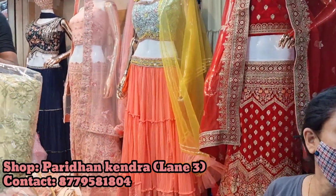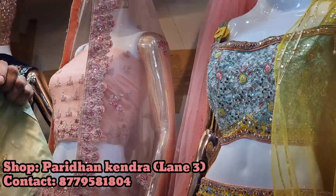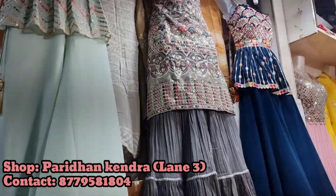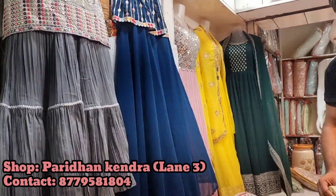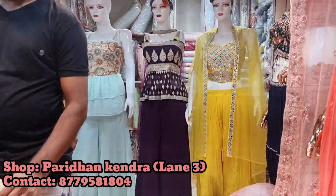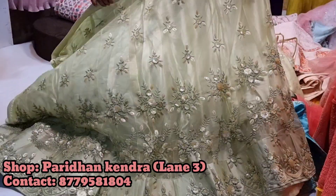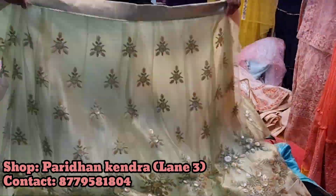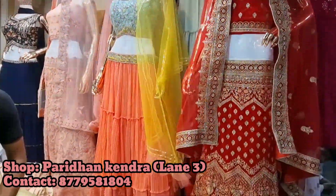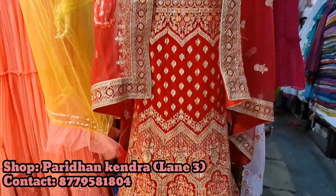Next to that was Paridhan Kendra, which had an amazing variety of lehengas. For small ceremonies or even bridal — everything is available. They had quite a good bridal collection too. Garara sets, normal dress pieces, anarkali pieces — everything was available here. Garara with short blouses was available as well. Totally loved the lehenga and garara collection. Lehenga with peplum blouse or garara with peplum blouse — all available. For bridal: red, maroon, emerald green — every color. Huge variety.